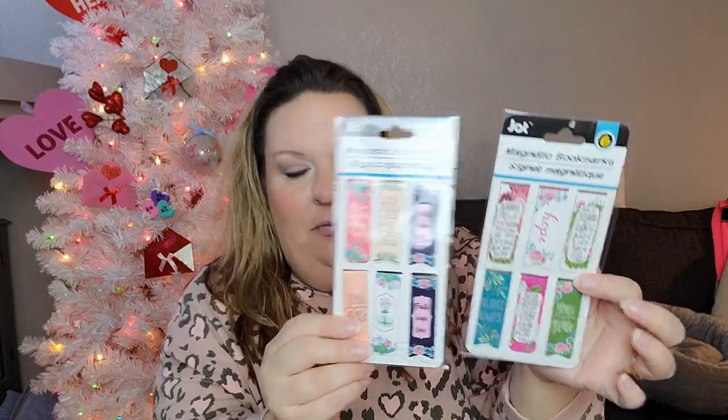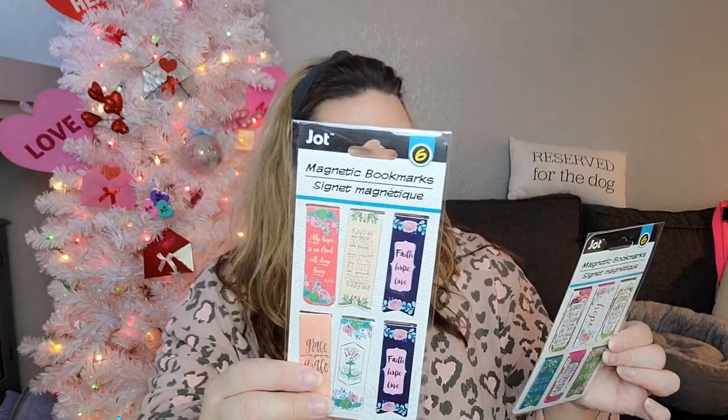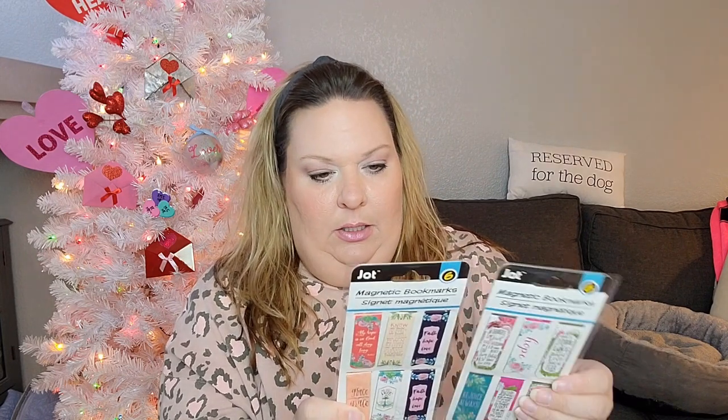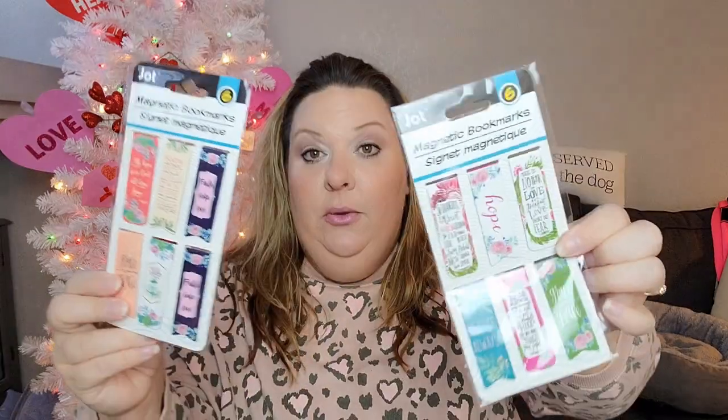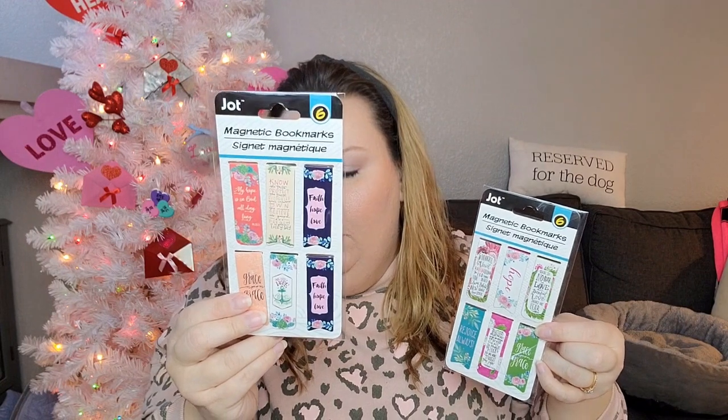The coloring book retails for $15.99 and I got it for $1.25 — what a deal! I also picked up two packs of magnetic bookmarks to give as gifts. They're faith-based with little scriptures and quotes: 'Rejoice Always,' 'Trust,' 'Be Beautiful,' 'Hope,' 'I Have Loved You with an Everlasting Love,' 'Grace,' 'Faith,' 'Love,' 'Hope.' They're double-sided and the two packs are similar but different, so I'll give one of each.